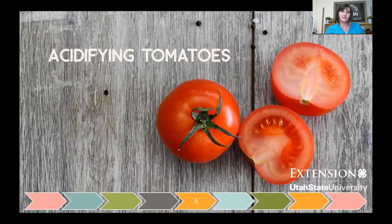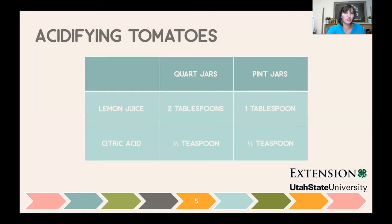Let's talk about adding acid to tomatoes. Over the last few decades, tomatoes have become less acidic — they've been hybridized to taste better, and even heirloom ones are less acidic than they used to be. Testing has found they hover at a 4.6 pH, but we want a lower pH and higher acid for safe boiling water canning. You must add acid: two tablespoons of bottled lemon juice per quart jar, or one tablespoon per pint jar — bottled concentrated lemon juice, not fresh. You can also use citric acid: about half a teaspoon per quart and a quarter teaspoon per pint. Vinegar is safe but you'd need four to five tablespoons and would taste it more.